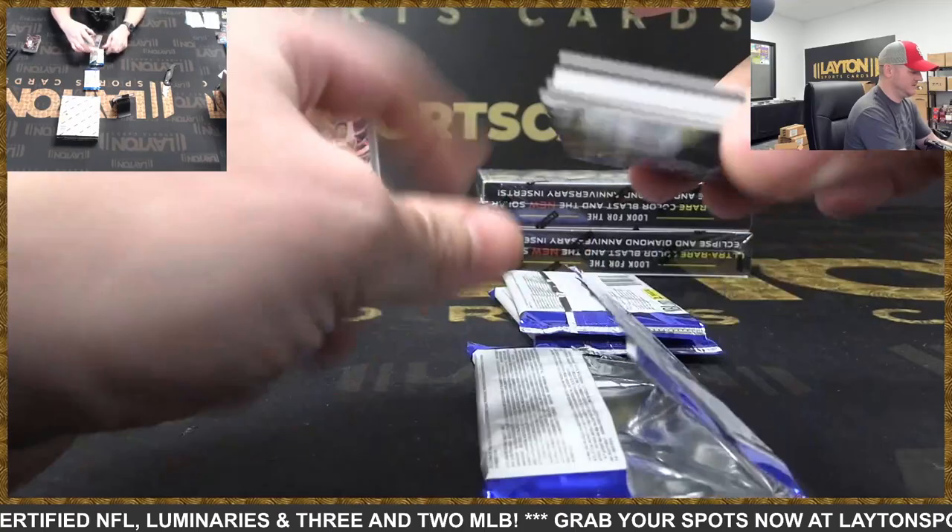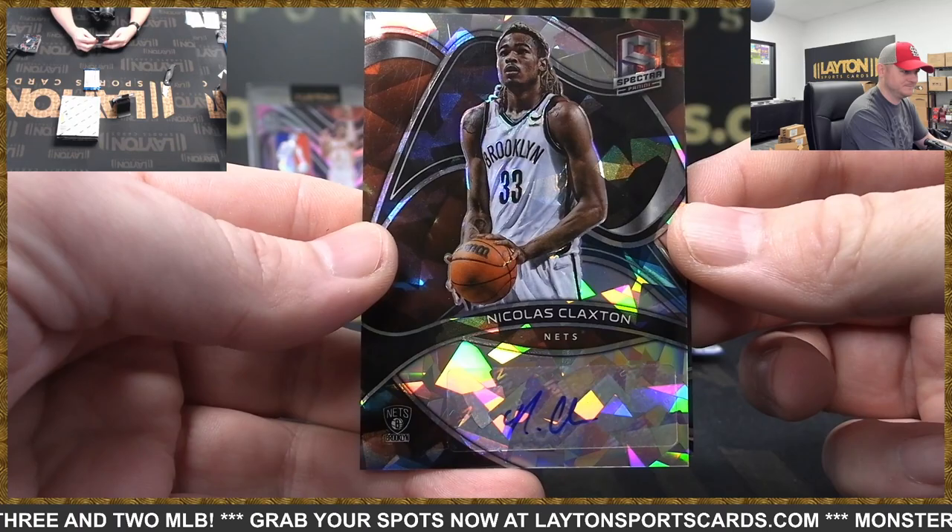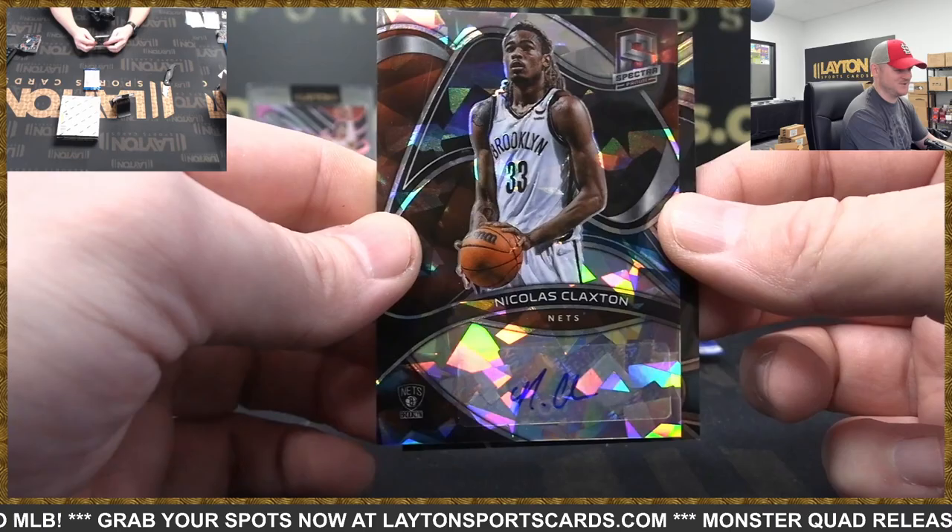Joel Embiid. Zach LaVine. And to 49 Nets, that is auto Nicholas Claxton.